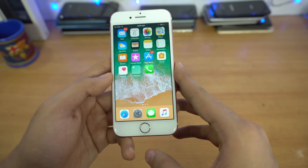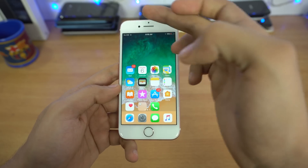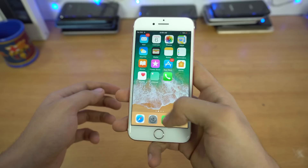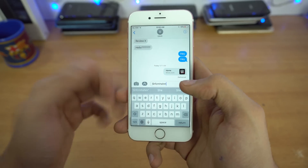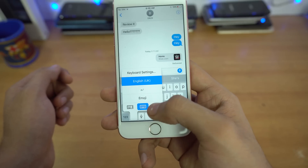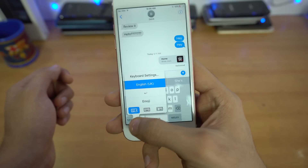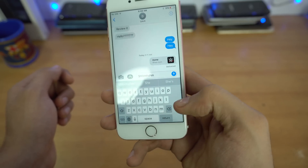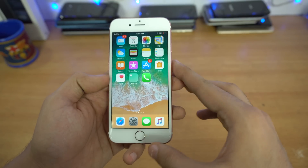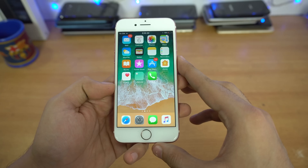Next up we have an advanced one-handed mode. Previously you'd tap the home button a couple of times and apps would come down so you could press them with one hand. But now there's a more advanced way — you can 3D Touch the globe key in the keyboard. Press it to shift the keyboard to one side, or to the left if you prefer. This feature was available on Android for quite a long time but now it's finally here on iOS.